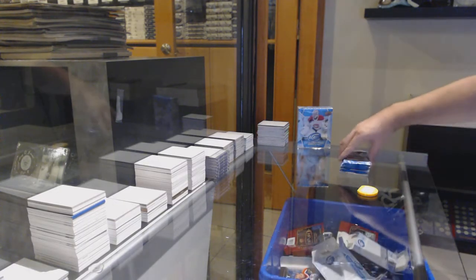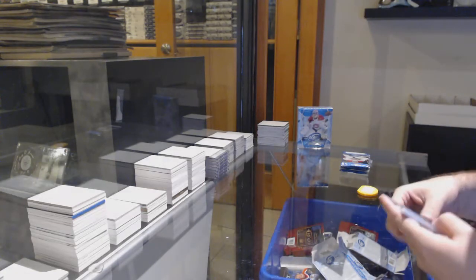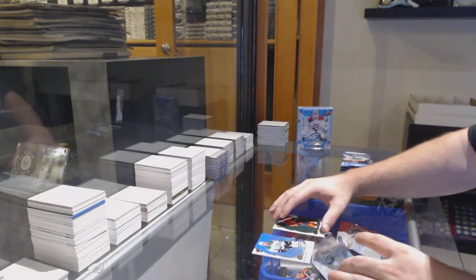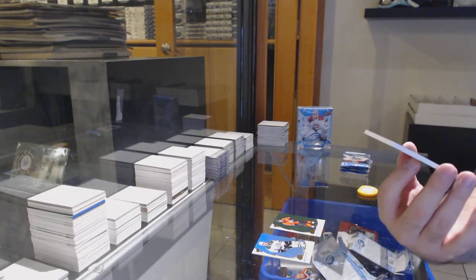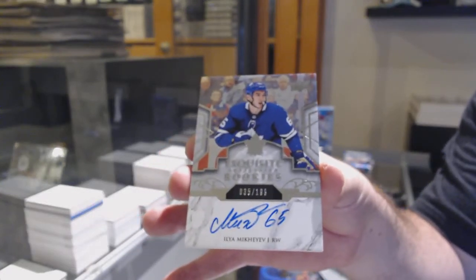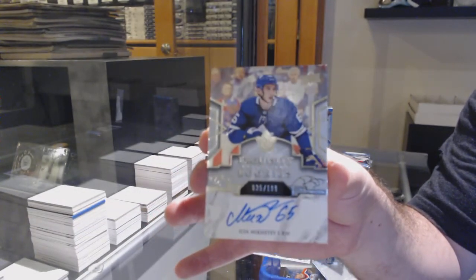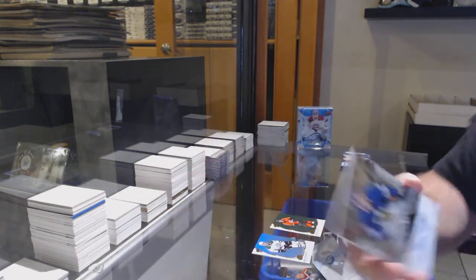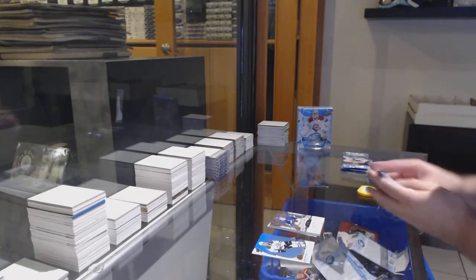Alright, two boxes in, two solid boxes, let's keep it going! We've got a green of Getzlaf for the Ducks and a $1.99 exquisite rookie auto for the Leafs - Ilya Mikheyev, $1.99 exquisite rookie auto.